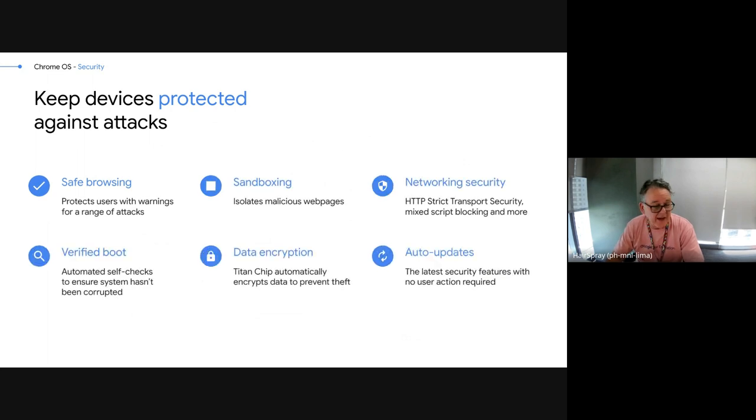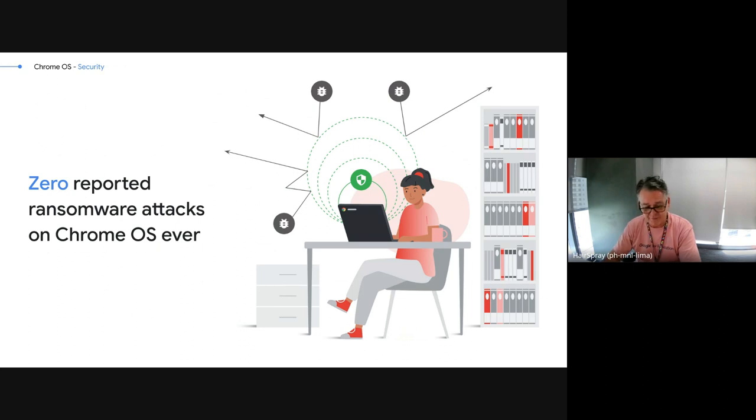There are some of the technologies inside Chromebook to keep them secure: safe browsing, sandboxing where we protect tabs from each other, auto updates, data encryption, built-in security chips, and verified boot. When you're using a Chromebook they're super secure devices, which is really important in this day and age. In fact, we've had zero reported ransomware attacks on Chrome OS, ever. We've never had a ransomware attack on a Chrome OS device that's ever been reported.